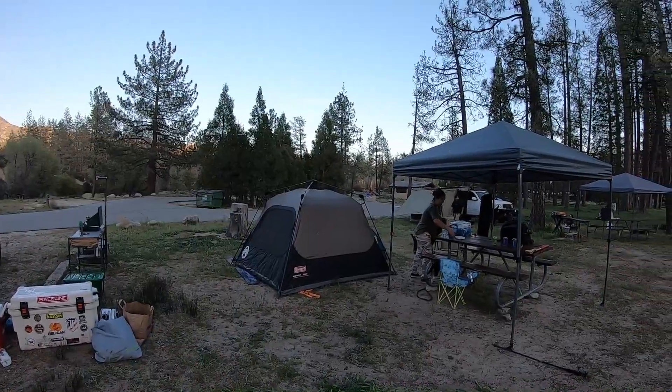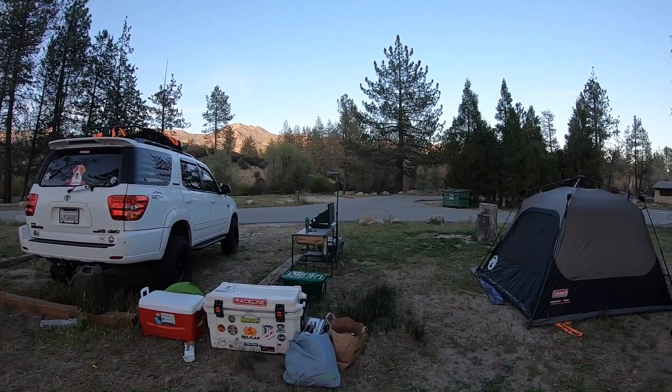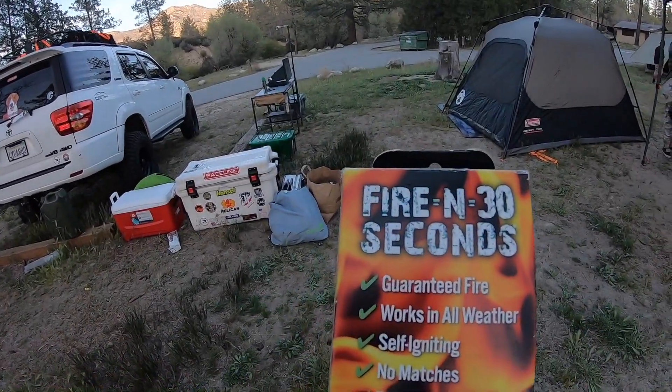We're about done setting up camp — wow, that took a while. We're gonna go out and take the kids to the playground, come back, start the fire, cook some food. Excited to try these out. He's enjoying his tent, relaxing after a walk.